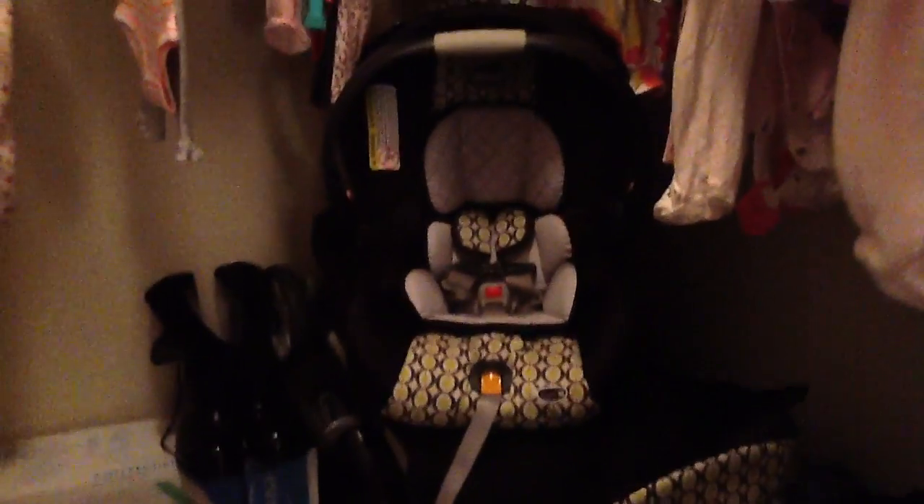And that is her car seat, and her stroller, and her base. And then those are her daddy's work boots. And behind there — I can't see it — but that is her high chair, for when she gets older. This is her pack and play down here with some other things, and her little stand-up type toy that I'll probably put in there when she can use it.